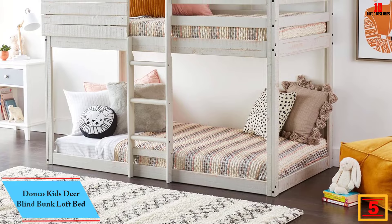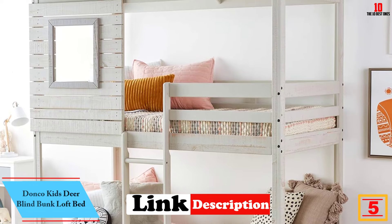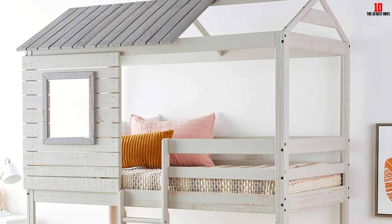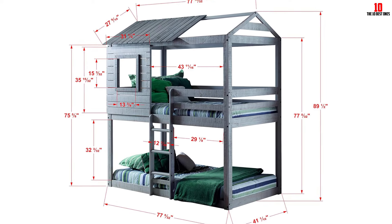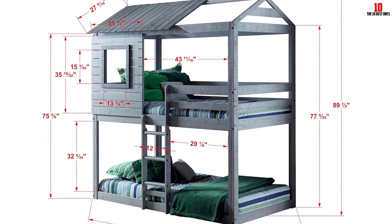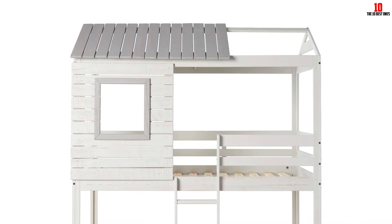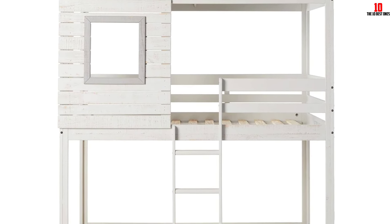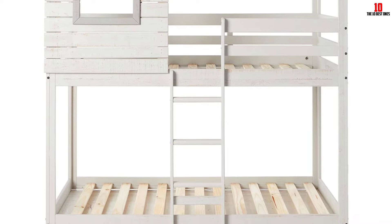At number 5, we have the Donko Kids Deer Blind Bunk Loft Bed. Kids love to spend time in their treehouse, and this Donko Kids Deer Blind Bunk Bed will give them the same experience in their bedroom. The whole bunk bed is crafted from solid pine wood and finished with a neutral light gray. There is a partially completed rooftop and a complete window on the front side of the top bed, which are pretty awesome for reminding kids of a treehouse. The whole structure is child-safe, with detachable guardrails and a slat system, and each bed supports up to 165 pounds.